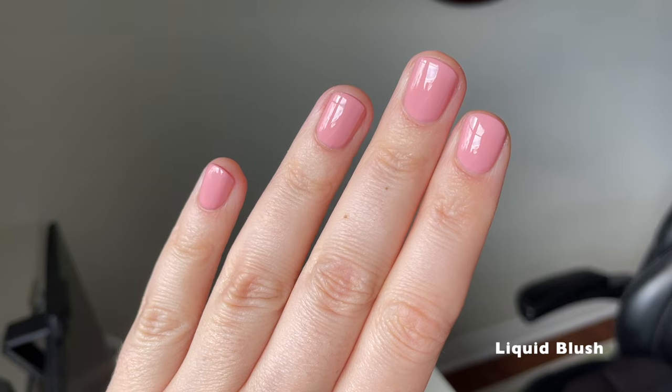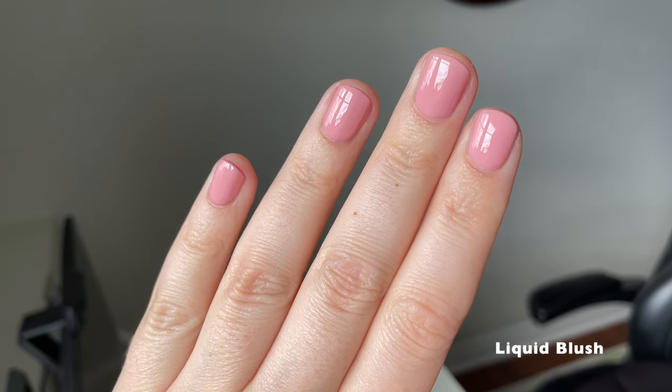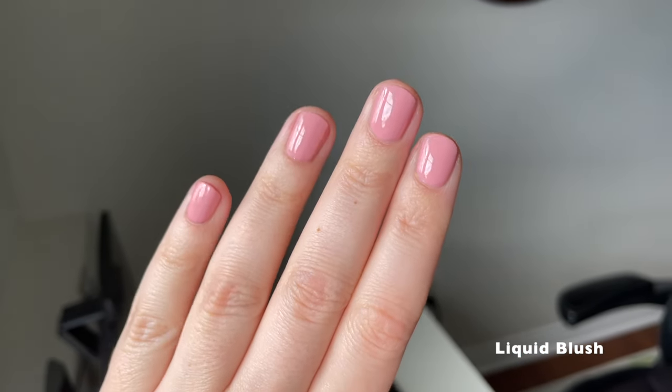This one looks really good on my skin tone. I'll have to remember to wear it again soon because it is honestly so pretty.